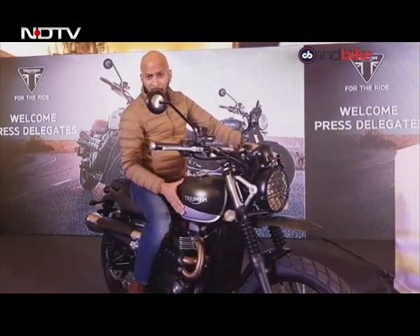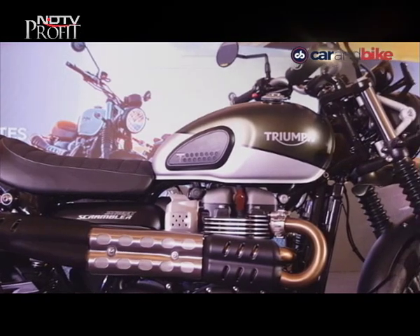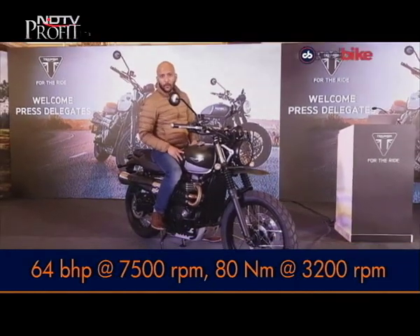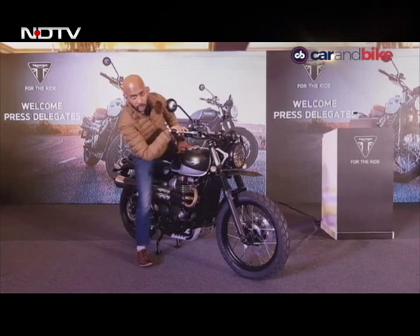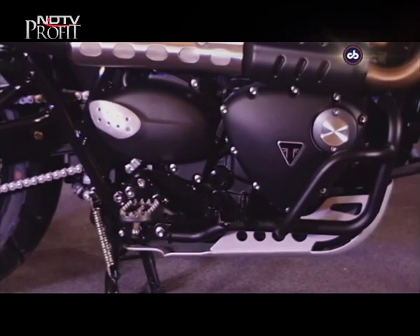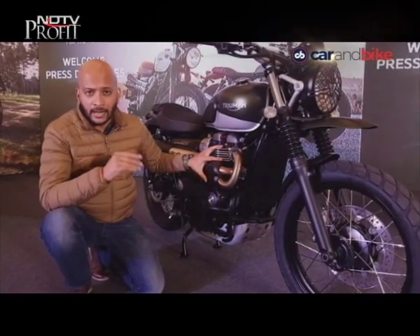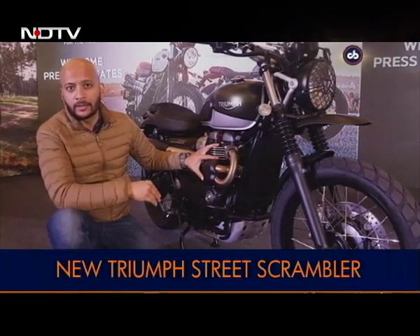The Street Scrambler has the same 900cc parallel-twin engine with the same internal changes — lighter components — making about 64 bhp. It revs freer than the outgoing model up to 7,500 rpm. It makes the same 80 Nm of torque, but on the Street Scrambler, peak torque arrives at a slightly lower 3,200 rpm compared to 3,800 rpm on the Street Twin.